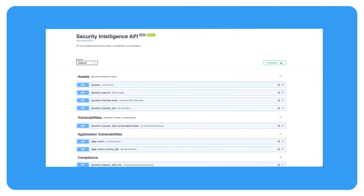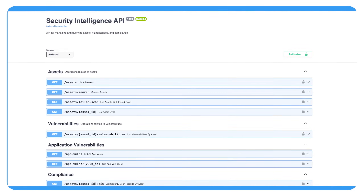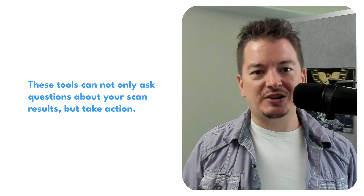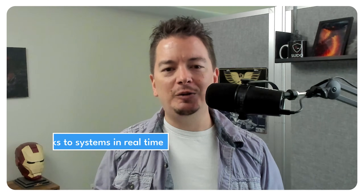Prefer to automate things yourself? Radar exposes a full API. You can query scan results in Go, Bash, or Python, and we've published ready-to-use examples on GitHub. But here's where it gets really cool: Radar also supports the Model Context Protocol, or MCP, which means you can connect it to AI tools like Claude, Cursor, or Codium. These tools can not only ask questions about your scan results, but take action — things like generating custom reports, triggering patch jobs, or evaluating risks to systems in real time. You can build it into your workflow however you see fit.